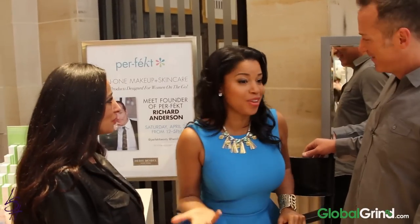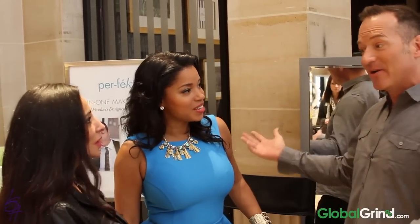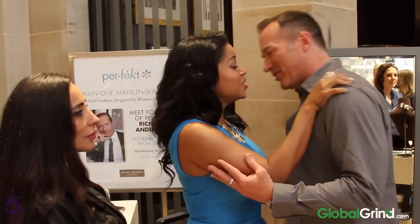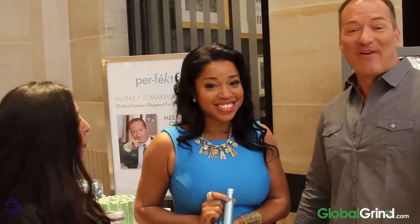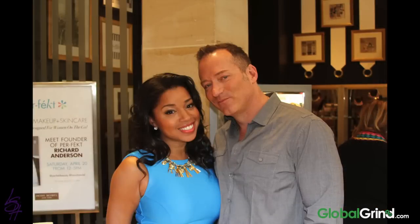I feel amazing. I feel like I have nothing on, but yet I feel like I'm glowing. You look airbrushed — you don't look like you're wearing makeup, and that's the look. It's all about skin. It was such a pleasure. I will be telling all of my friends to purchase Perfect. Summer's coming and you need something light, ladies. You can always find us on Facebook, Twitter, Instagram, or perfectbeauty.com. I got you guys 25% off at perfectbeauty.com. Or if you're in New York City, just come to H. Mendel and they'll take care of you.